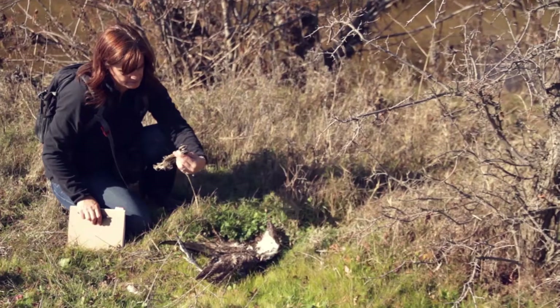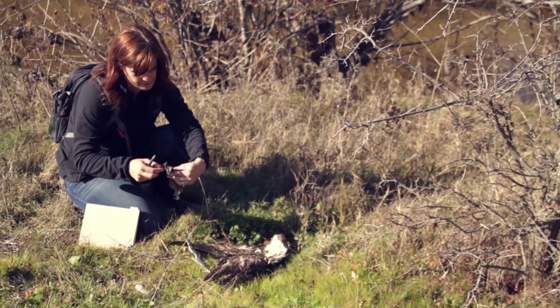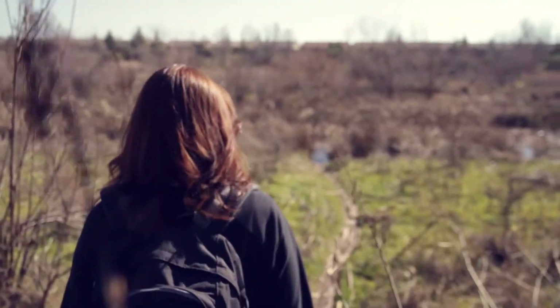My day typically starts with a little bit of advanced planning. A day or two before I go out and visit a site, I'll look at things like what the weather is like so I can prepare accordingly. I'll also research what I need to look at when I'm on site — am I looking for a particular species, or am I just out there to look at the habitat in general?